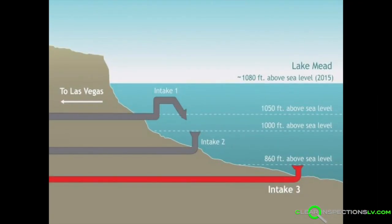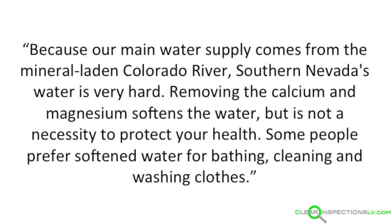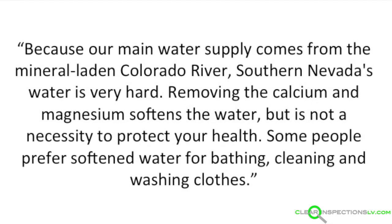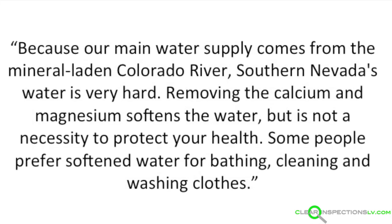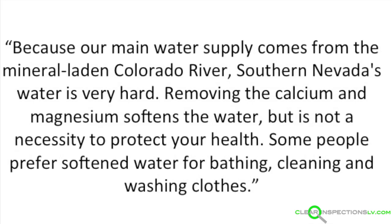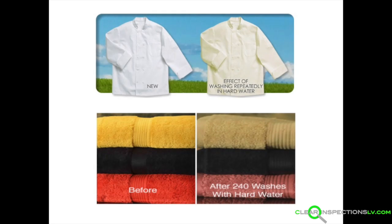It's true — there are three massive intake pipes that the water company gets 90% of our water from in Lake Mead. They even state that because our main water supply comes from the mineral-laden Colorado River, Southern Nevada's water is very hard. Removing the calcium and magnesium softens the water, but it is not a necessity to protect your health. Some people prefer softened water for bathing, cleaning, and washing clothes. Let's take a look at why some people prefer soft water. Here are some of the non-health-related problems of hard water: premature water heater failure, mineral deposits on your household fixtures, and just about everything your water comes in contact with. Let's not forget about the effects on our laundry.